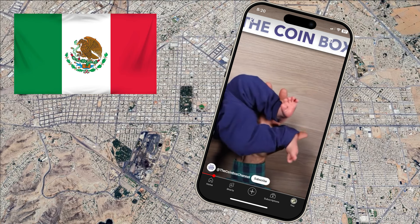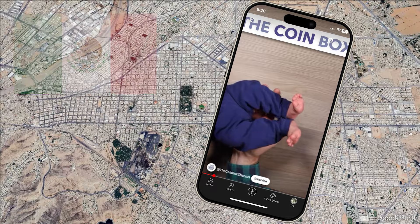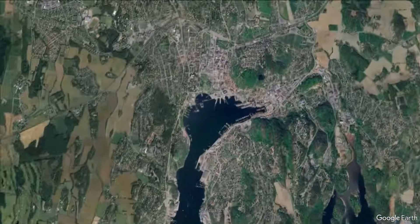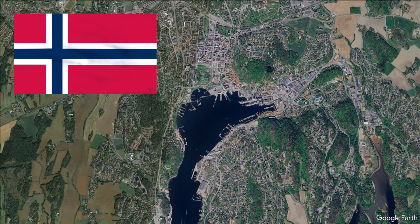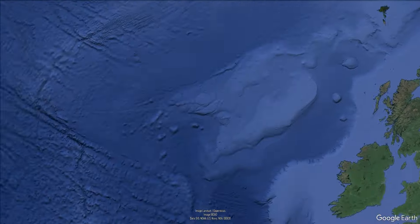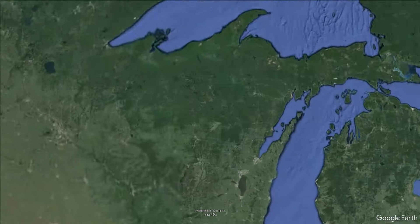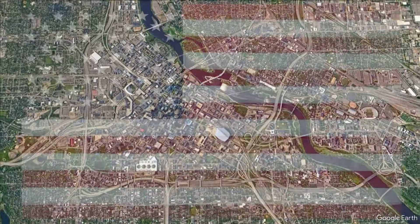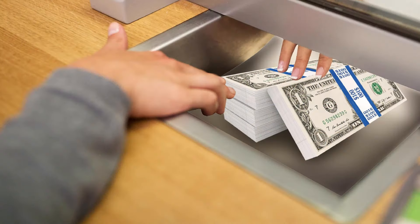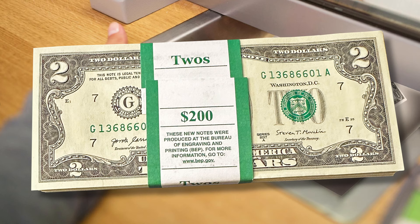I also confirmed with a currency collector from Norway. Hakan from Norway literally reached out to me while I was writing this video, so I asked him. He said the same thing. Thanks, Hakan — I certainly appreciated the assist. And to my original point about taking something for granted in the U.S.: here we can walk into almost any bank and get a strap of any denomination, and I'm including $2 bills.